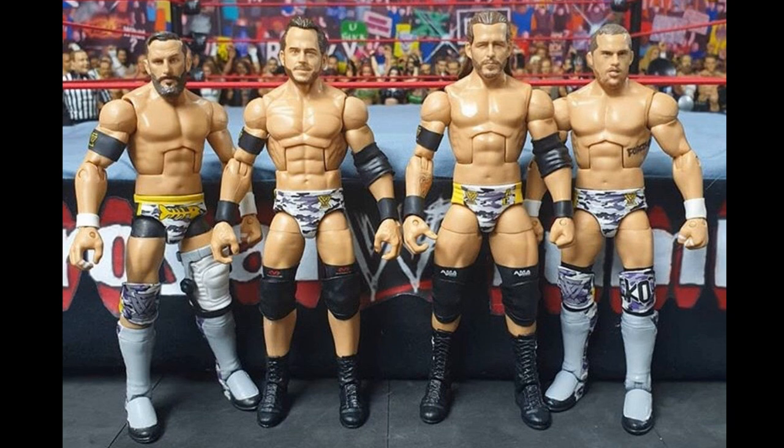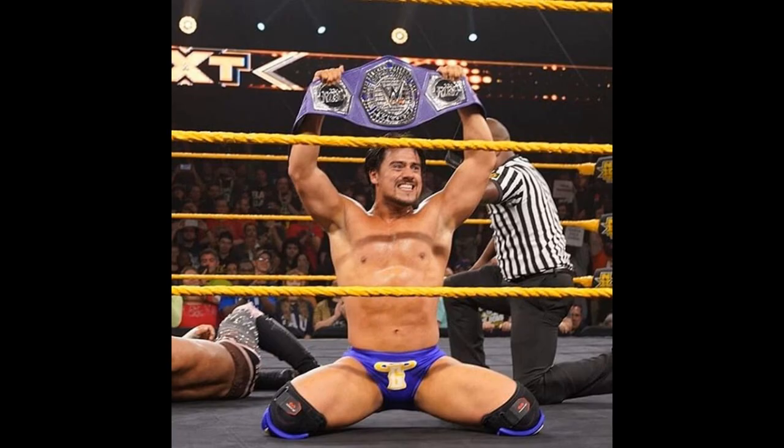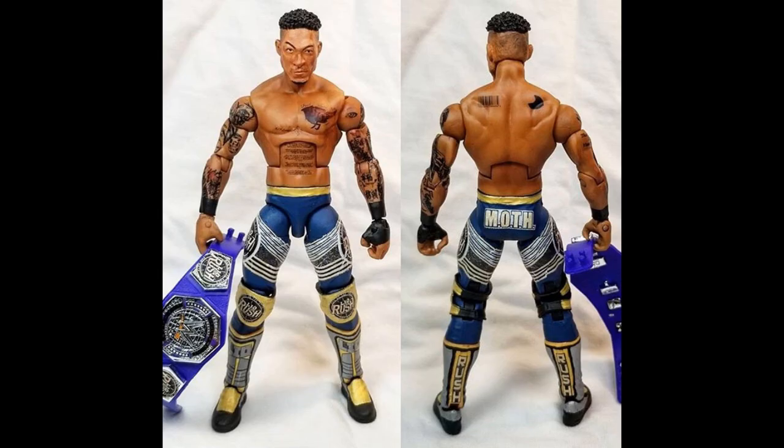Next up is Angel Garza, another NXT talent I expect to see in 2020, whether it's just a basic or not. I have a custom up on screen — I'll plug their name once I track it down. Angel Garza just won the Cruiserweight Championship in a fantastic match with Leo Rush, who I mentioned in my first video as one of my main wants for 2020. He's one of my favorite talents, and Angel Garza would be a great follow-up figure.